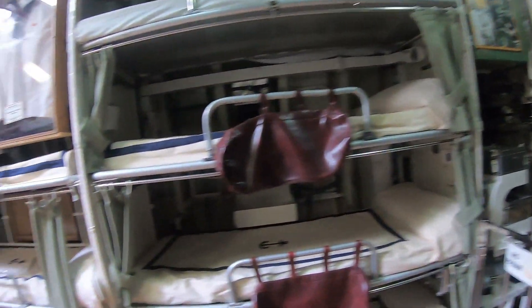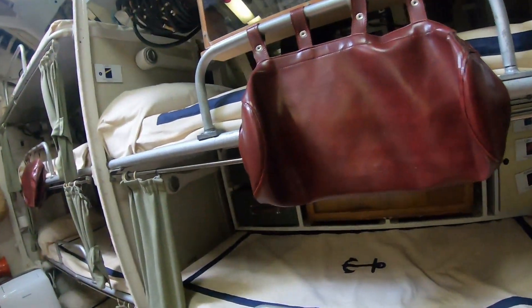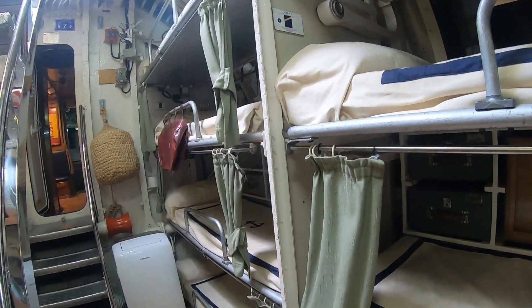It has a total of eight rooms along its 57.8 metres length, can carry up to 33 passengers, and is also equipped with 12 torpedoes.